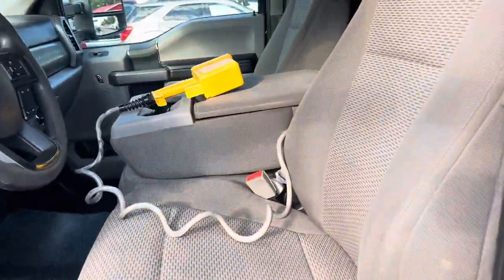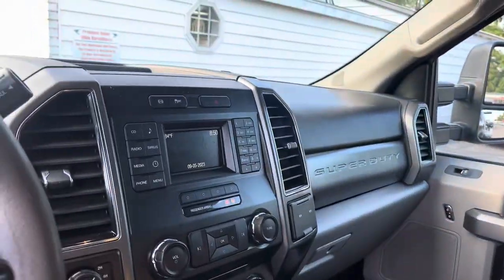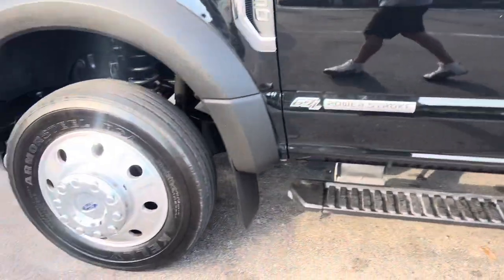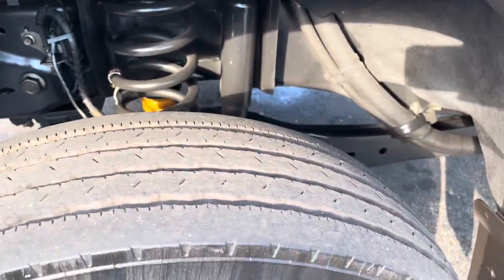XLT interior, which is pretty clean. Extremely clean floor, and we do have some floor mats for this unit also. Very clean undercarriage.